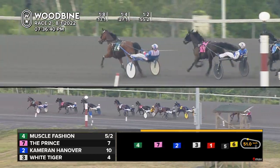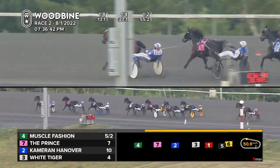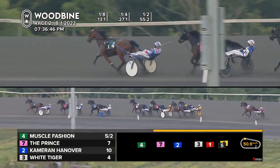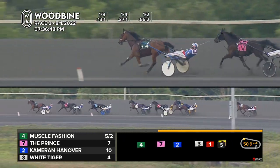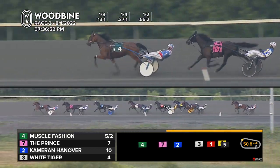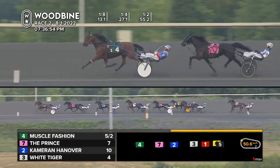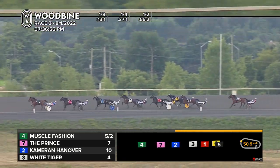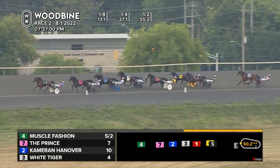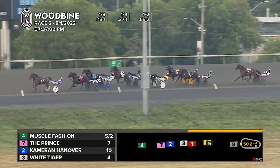He'll stay in. Drury starts the outer move with I Got The Looks, and then it's three to four more lengths back to Getting Serious. Half in 55 and two, 28 and one split there for Muscle Fashion, the leader by a length and a half. He looks comfortable. The Prince is in a good spot from the deuce. Cameron Hanover trotting third. White Tiger now starts to pick it up from fourth and edges to the outside for Amak — here he comes, picking up cover along the way as Christofferu pulls from the three hole.